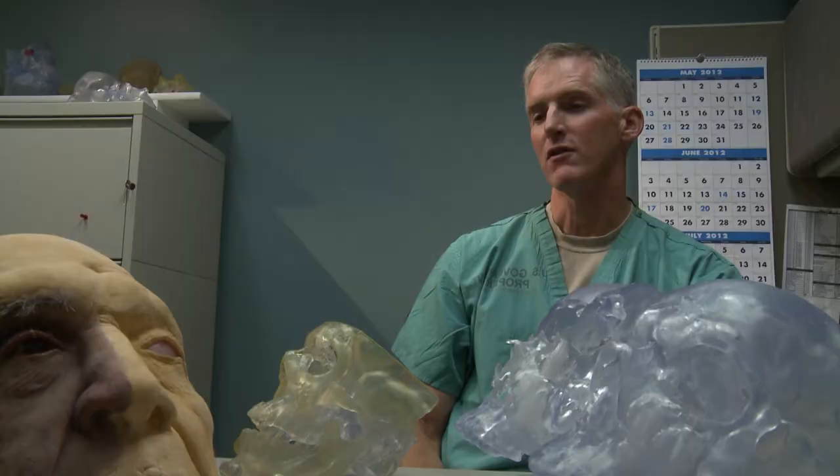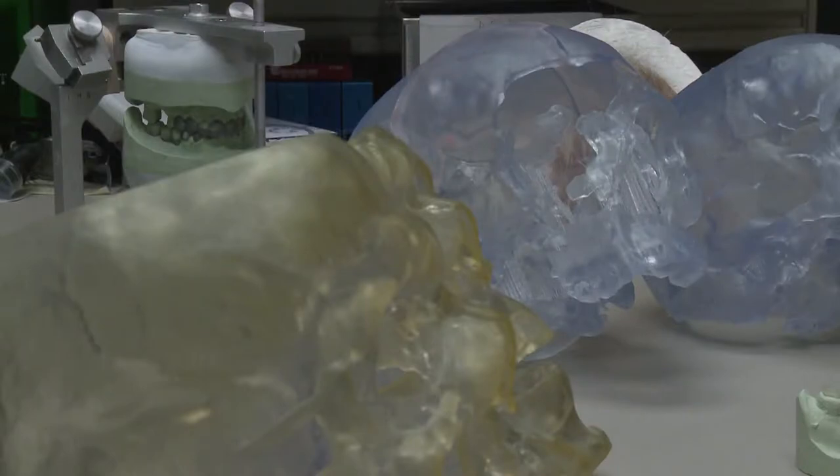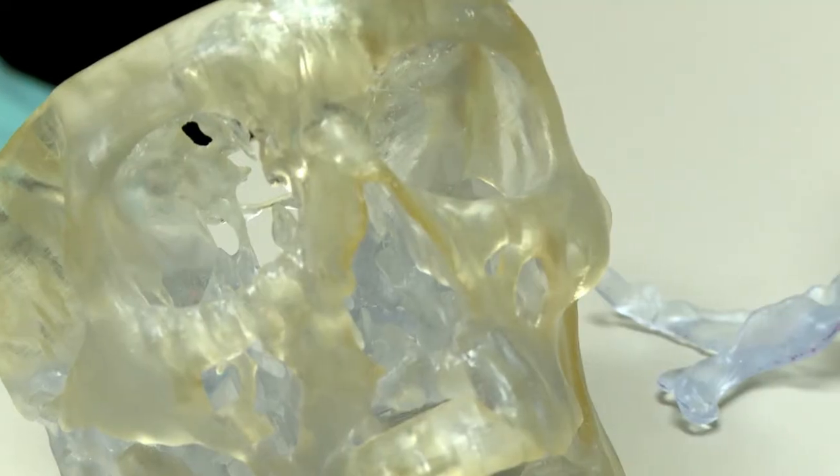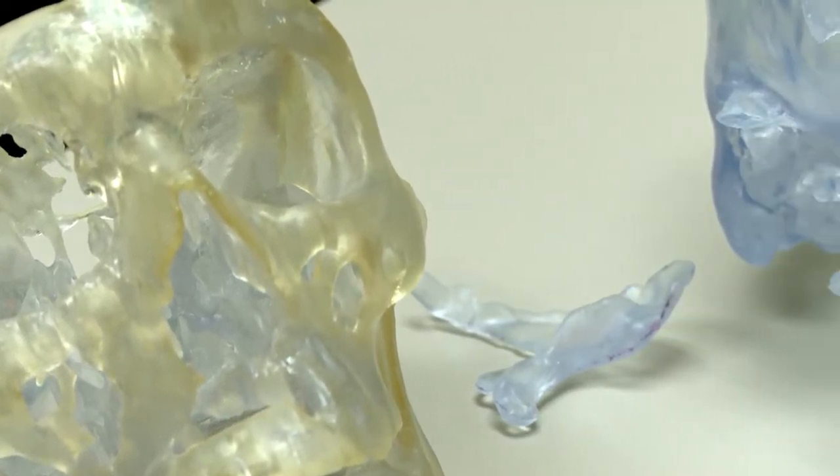Maxillofacial prosthetics — the easiest way to explain it is: when the surgeons are done trying to fix somebody with tissue and bone and can't fix the facial structures, then it's our turn. We replace facial structures with synthetic, prosthetic materials to a lifelike condition.